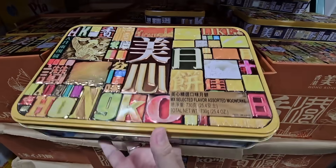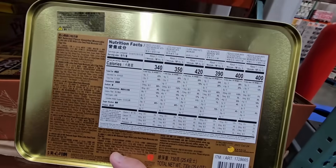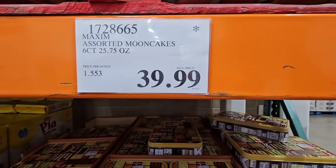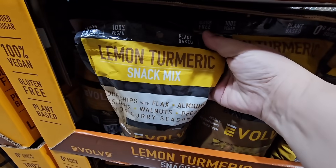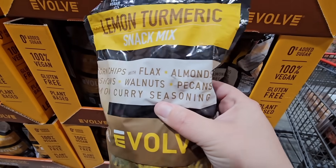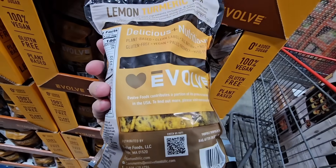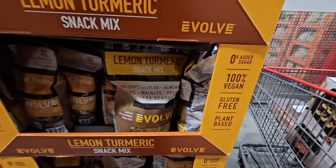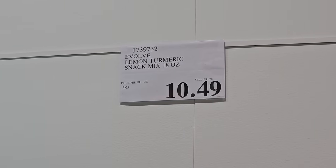This looks so pretty — look at this container, this tin box is so nice. These are moon cakes in here, and after you eat them you have this beautiful box you could reuse. The price is $39.99, and it has the asterisk, so it's only here for a limited time. The Lemon Turmeric Snack Mix sounds really good — I love turmeric. It's 100% vegan, gluten-free, and plant-based. The only caution is to be careful when eating because turmeric stains really easily. This snack mix looks really good, but I'd almost have to eat these with gloves. $10.49 for 18 ounces.